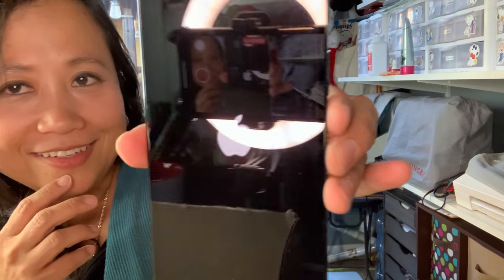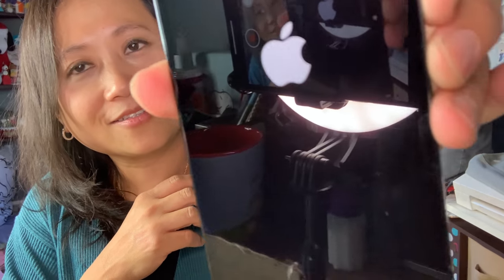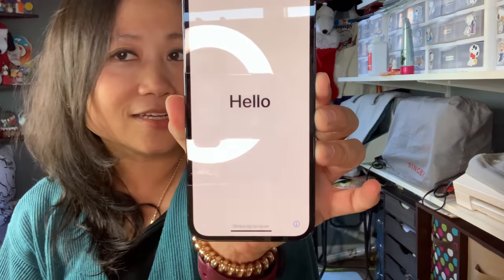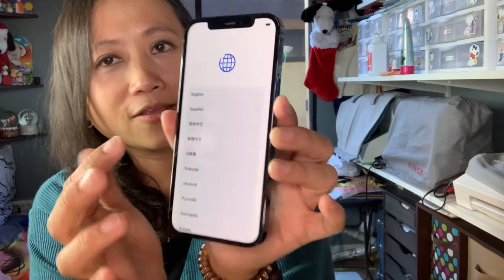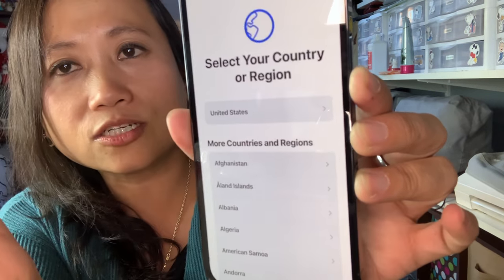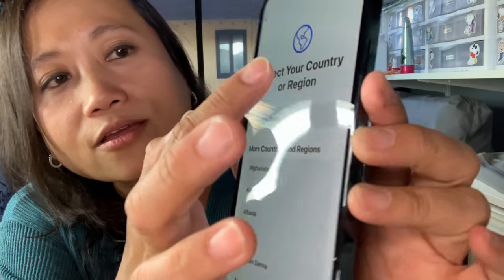Woo, look — it's the Apple logo! When you turn it on you get the Apple logo and it says 'Hello.' You swipe up to open, then you select your country and language. I selected English and United States, which was right there at the very top.